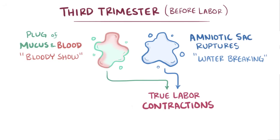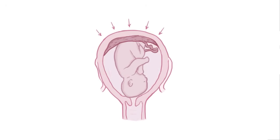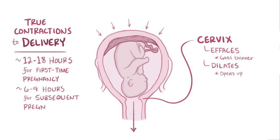True labor contractions have to be distinguished from the milder and ineffective false labor contractions, also called Braxton-Hicks contractions, or sometimes called practice contractions. Once they start, true labor contractions progress in frequency, duration, and intensity, and they can feel like waves that build up to a peak intensity and then gradually decrease. The contractions pull on the thick tissues of the cervix, causing it to efface or get thinner, and also dilate or open up, so the fetus can leave the uterus and enter the world. From the moment true contractions begin to the baby's delivery usually takes about 12 to 18 hours for a first-time pregnancy, and about half that time for subsequent pregnancies, although this time can vary a lot.